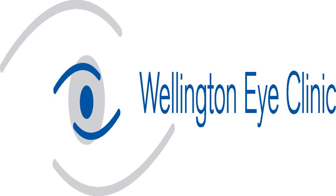The Wellington Eye Clinic was established in 1980. Since 2006 it has been located at the state-of-the-art Beacon Medical Campus in Sandiford, Dublin, close to the M50 and the Luas. The clinic has a special interest in laser eye surgery, cataract surgery and keratoconus.